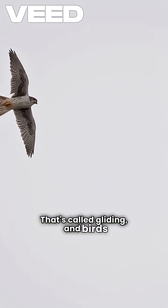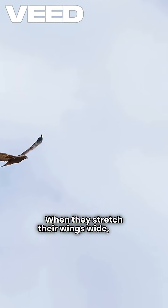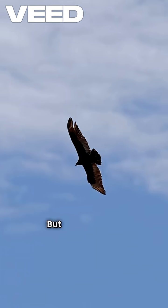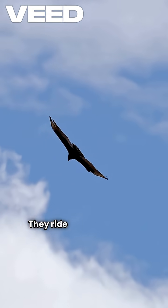That's called gliding, and birds are absolute pros at it. When they stretch their wings wide, they create lift, just like an airplane wing. But the real trick? They ride the air currents.